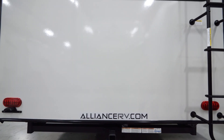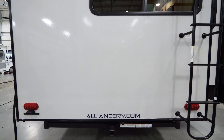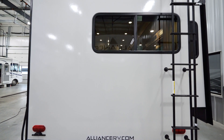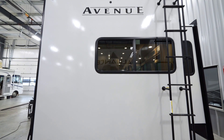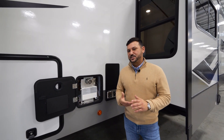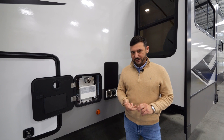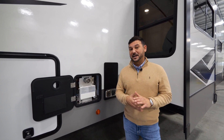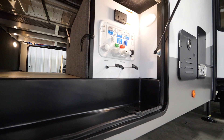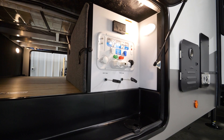On the rear of the fifth wheel, you'll find a couple of big advantages. First and foremost, we're using a two-inch receiver that can pull up to 3,000 pounds. Just above that, you'll find a universal camera prep that allows the consumer to choose the camera of their choice. Standard on all Avenues, you'll find a 60,000 BTU Suburban on-demand water heater, ensuring you have hot water at all times. On the off-door side of the camper, you'll find our convenience center and easy access to all your inner workings.